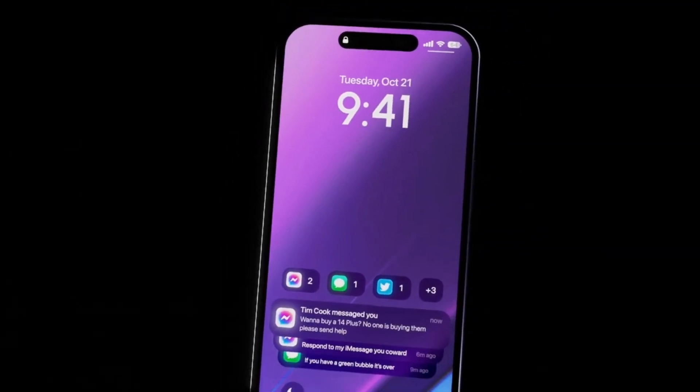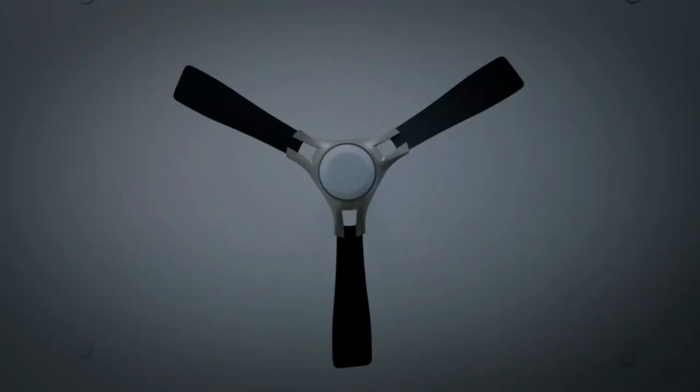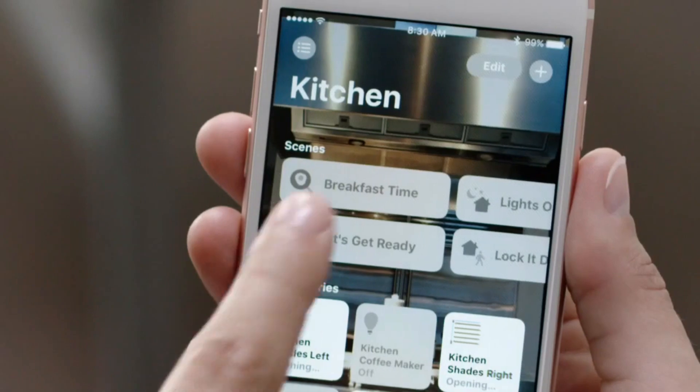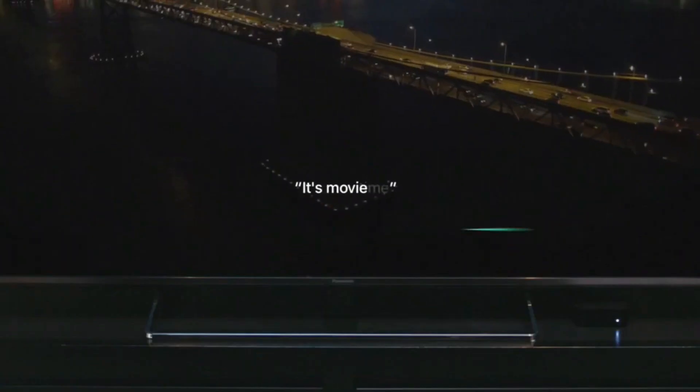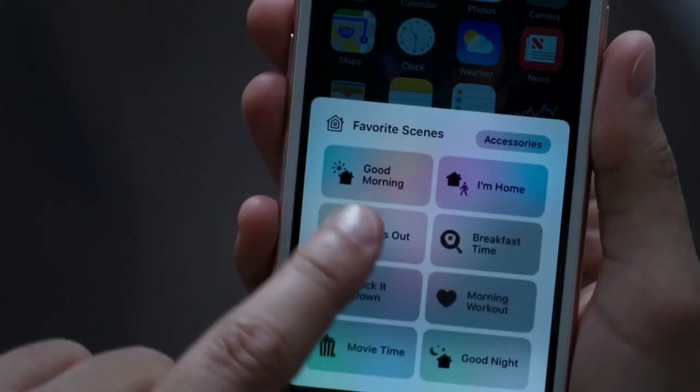Smart automation potential might be the sleeper hit of iOS 17. Imagine smart home widgets directly reacting to your presence — walk into a room and lights gradually illuminate based on your preferences, all triggered via the widget and without a complex multi-step automation routine.